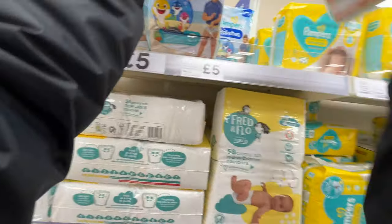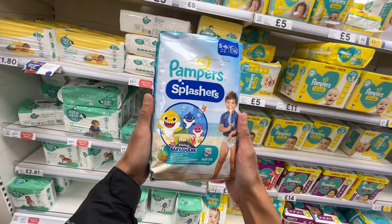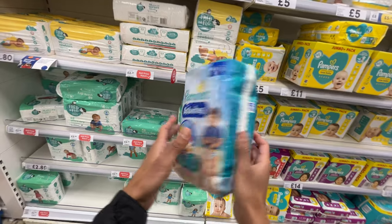Pampers Splashers. This is the first time I'm seeing one, or it was in a previous store. Yeah, baby shark designs.